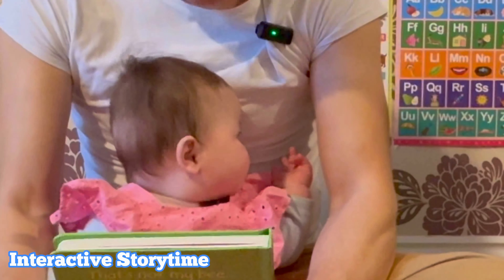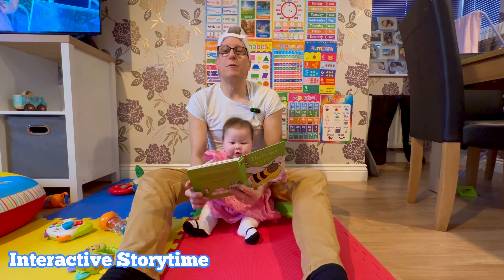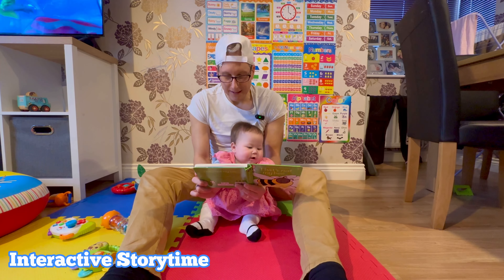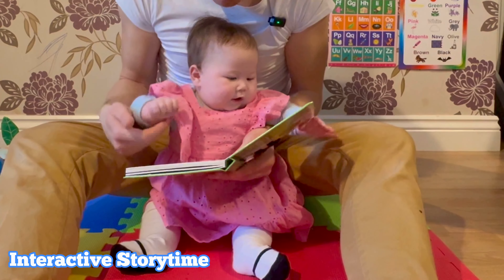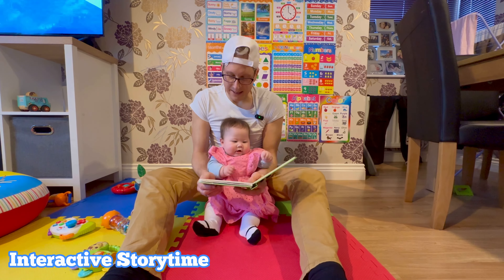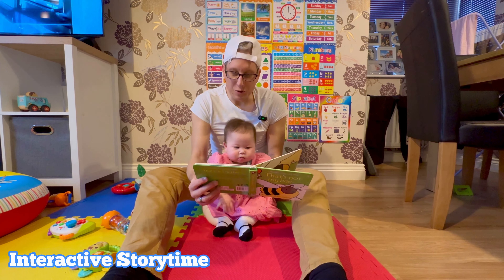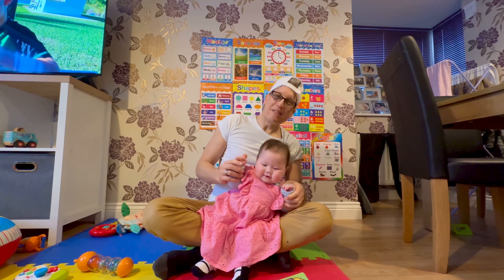Even at seven months, babies love stories. We've got a delightful board book called 'That's Not My Bee.' I'm engaging Jasmine with colorful pictures and expressive storytelling. 'That's not my bee — its feelers are too bumpy. That's not my bee — its tummy is too fuzzy. That's not my bee — its hive is too rough.' You can touch each part as you read along.